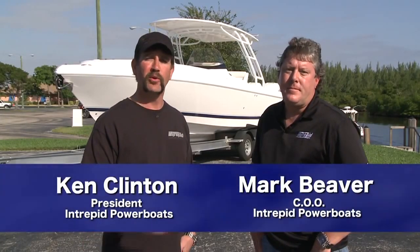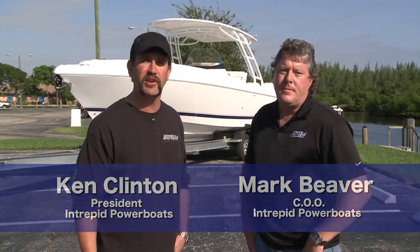Hi, my name is Ken Clinton. I'm with my partner Mark Beaver. We're with Intrepid Power Boats. We're here at our Dania Beach sales office at Harbortime Marina, and we're here to introduce you to our newest model, the 327 Cuddy.